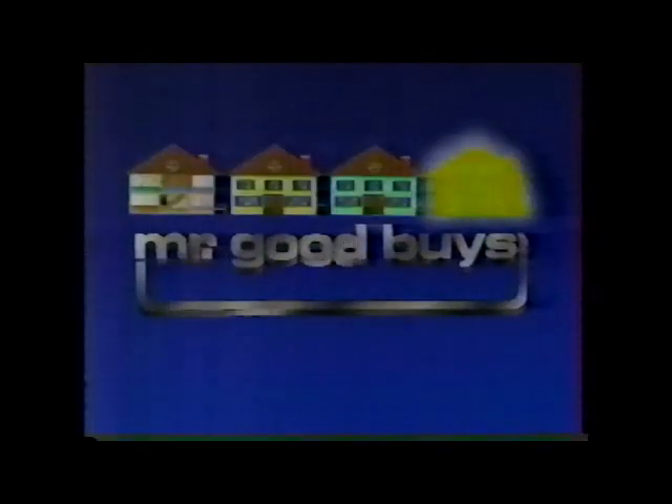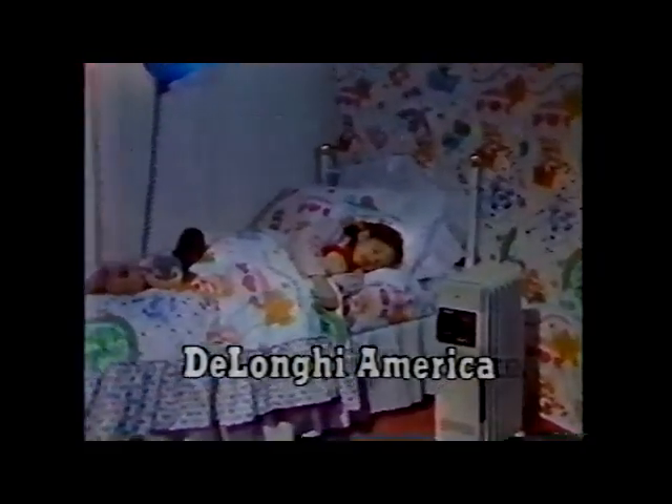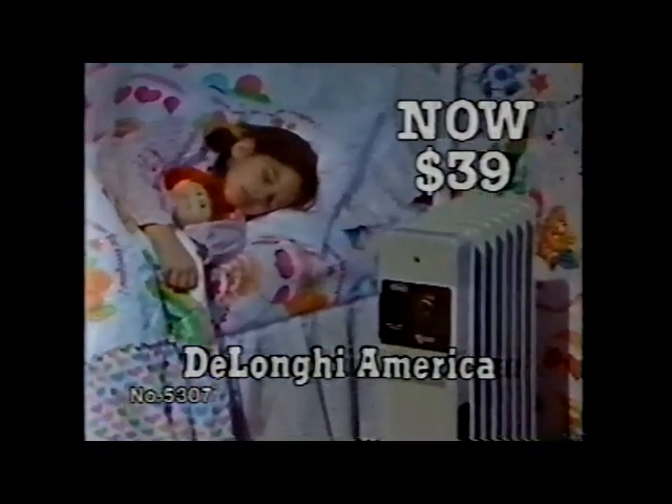Mr. Goodbyes makes your house come alive with our 100-page Whole House Spectacular Catalog. Featuring this handsome electric oil-filled radiator by DeLonghi, with 1,500 watts, three heat settings, and built-in energy-saving thermostat for only $39.